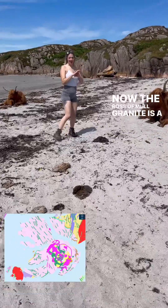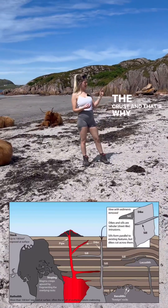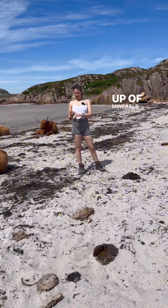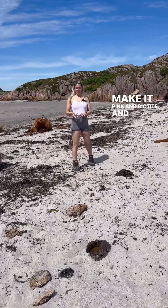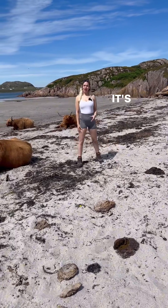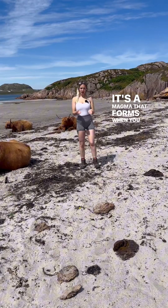The Ross of Mull granite is an igneous intrusion. It intrudes through the crust and crystallised there in the crust, and that's why it makes it coarse grain. It's made up of minerals such as quartz, plagioclase, K-feldspar — which make it pink — and biotite and some mica. It's silica-rich; it's a felsic magma that forms when you have a partial melting of the crust.